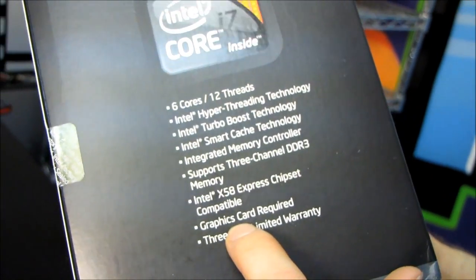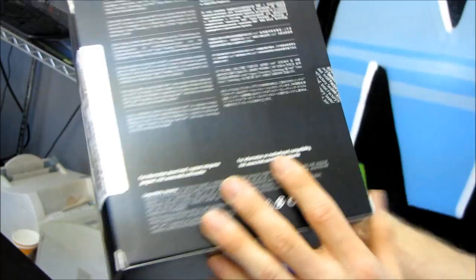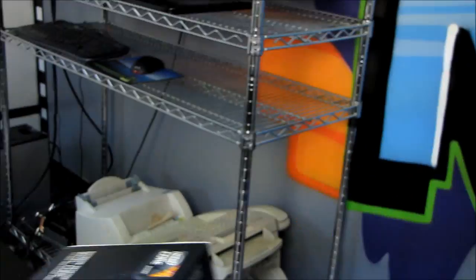I'm surprised they actually have that on the box. You're buying an extreme edition processor with no graphics card — very random. Three-year warranty, as with all Intel CPUs, and that's about all I wanted to cover on the box.